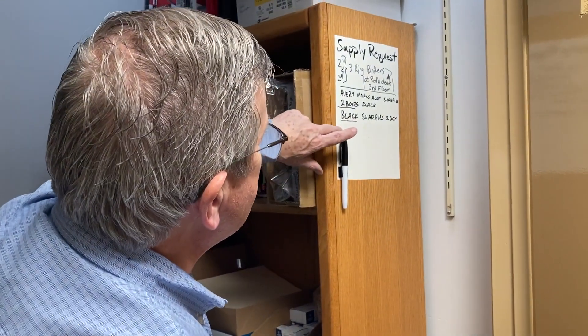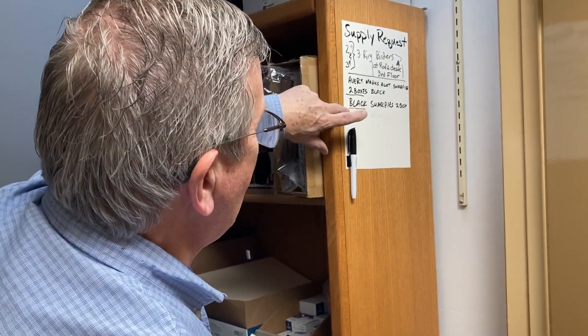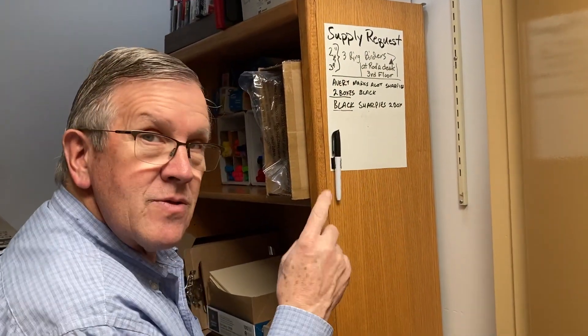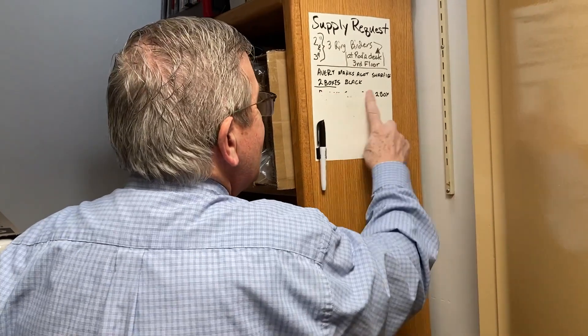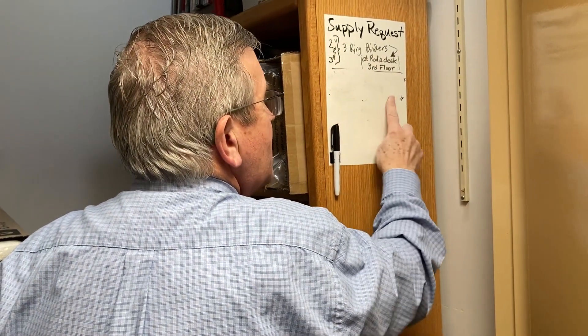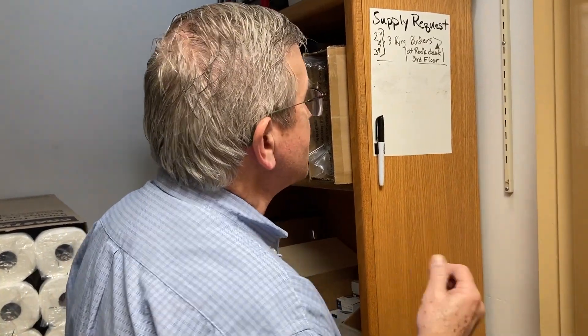One of the last things I do is take a look at the end of the board here where we have a request area. These markers and sharpies were up here last week but I've already handed those off today, so they're off the list. This is where people are supposed to put down their requests and some initials so we have a way to track back to who made the request.